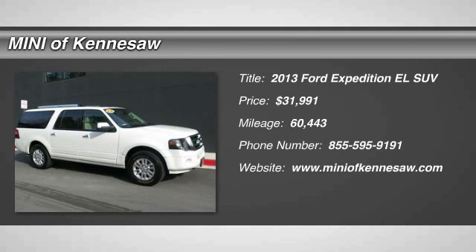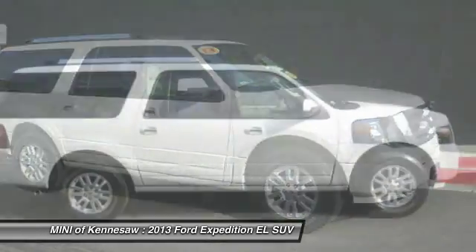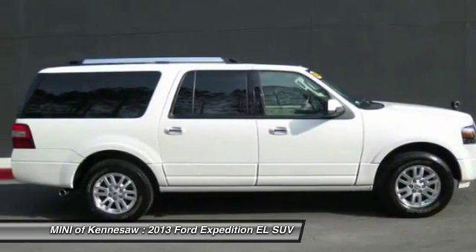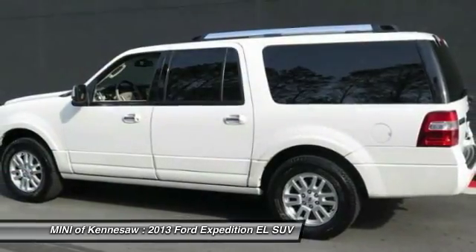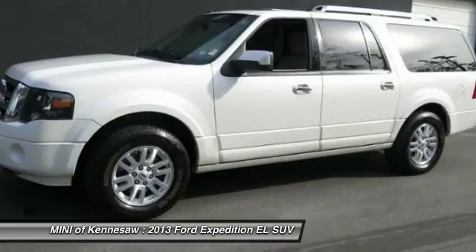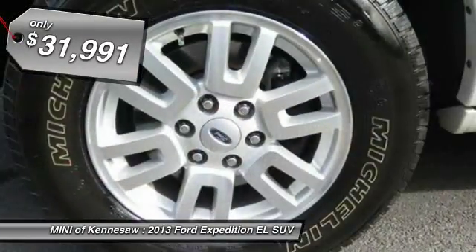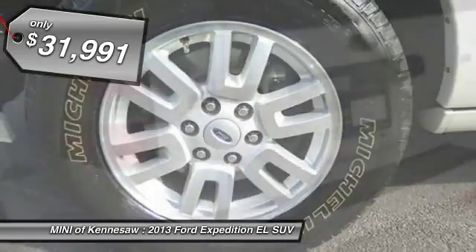The 2013 Ford Expedition EL. This is the largest SUV in the Ford lineup, with seating capabilities of up to nine people. The Expedition EL is the elongated version of the standard Expedition and offers generous cabin space, aggressive looks, and outstanding towing capabilities. And it's priced below $35,000.